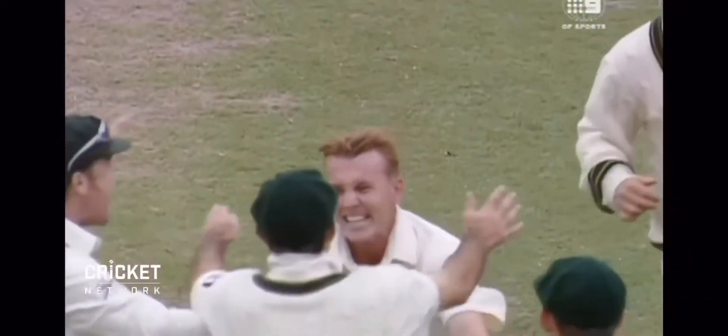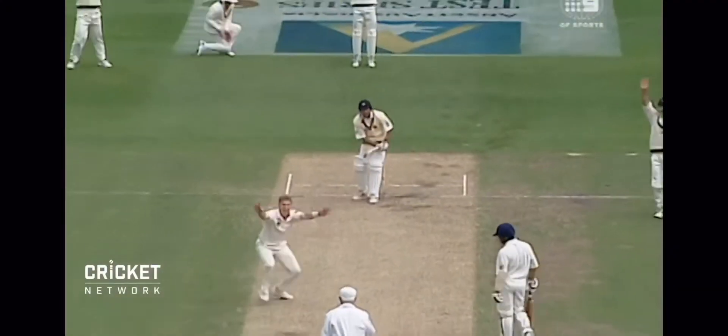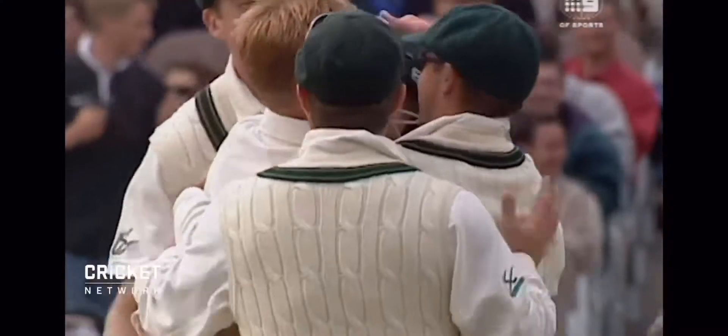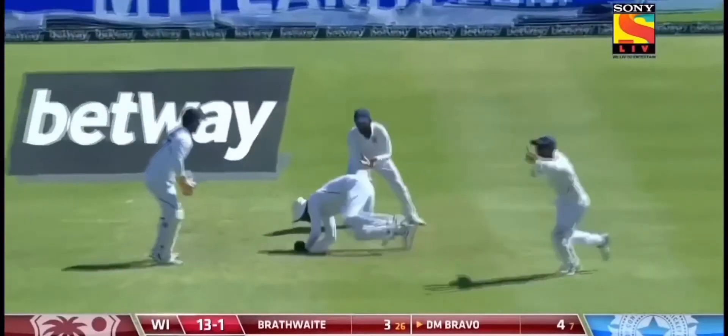And first Test wicket for Brett Lee. Have to face the music — it's going to be pretty rapid music as well. Big appeal, he's got him out. LBW — first ball, Brett Lee. Beautiful delivery, bang on target. Brilliant.